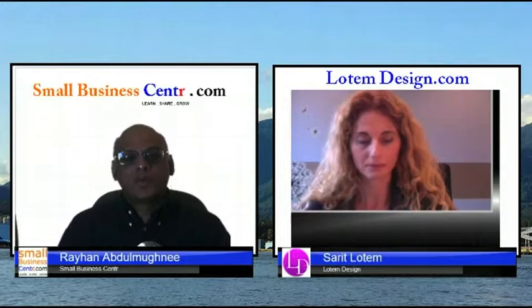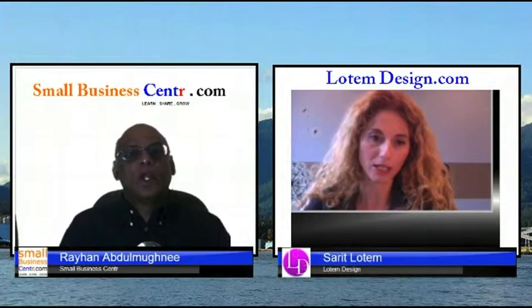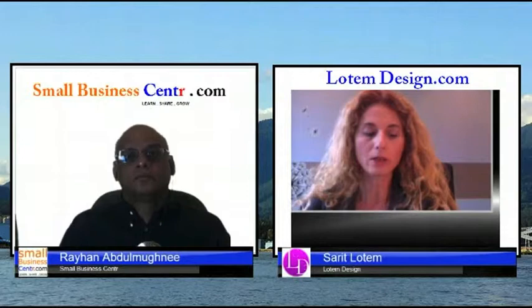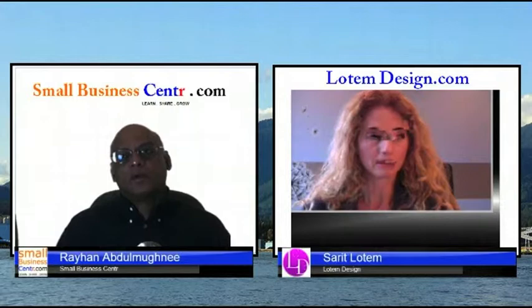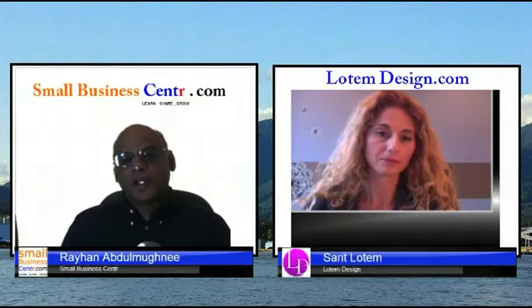For a retail business with new products, updating is easy — but what if you're a lawyer or accountant where information doesn't change frequently? There are two ways to go about it. First, you can always have a blog — it's excellent for reaching new customers. You could blog about your latest case or what just happened in the courtroom. Second, if you find an interesting new article, put a link on your website. So blogging frequently keeps the content fresh.